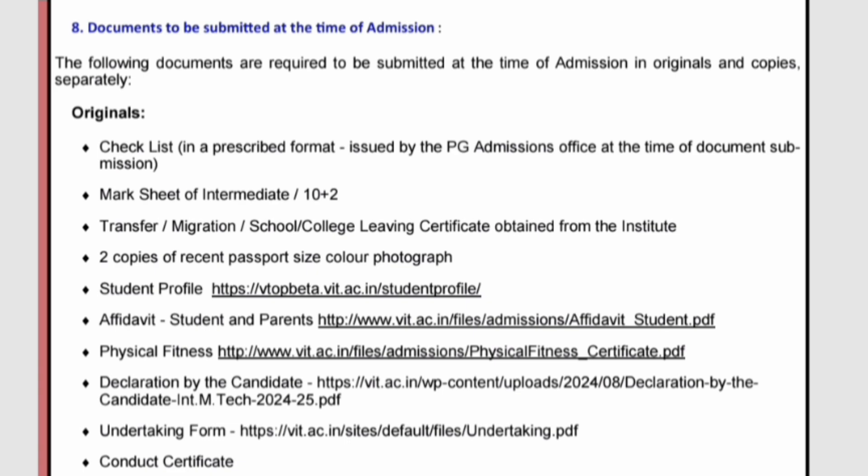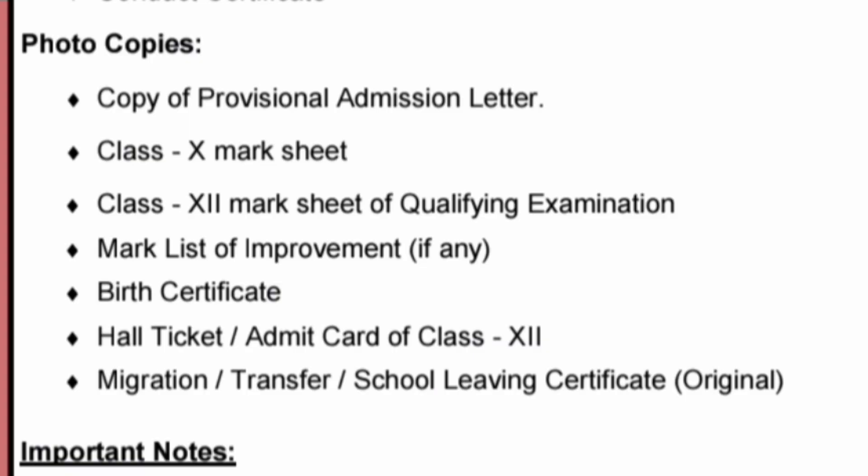The last original document is the conduct certificate, which will be given by your own school about your conduct during school time. Now for the xerox copies: bring a copy of your provisional admission letter (PAL), photocopies of your 10th and 12th mark sheets, and if you gave any improvement exam, bring a photocopy of that as well. Also bring photocopies of your birth certificate, hall ticket or admit card of class 12 — preserve these. Finally, photocopies of the migration certificate, transfer certificate, and school leaving certificate are also required, since both originals and photocopies are needed for these.